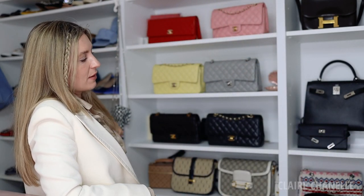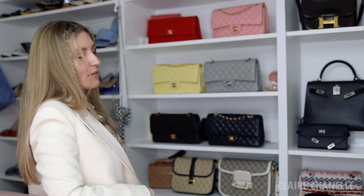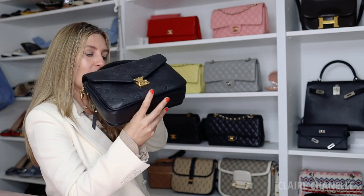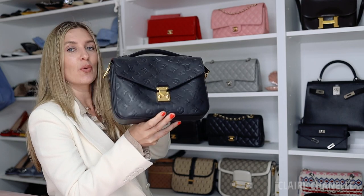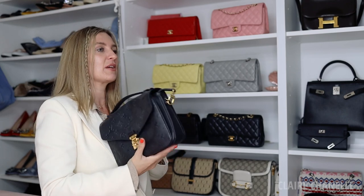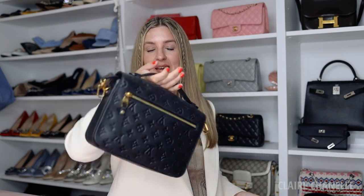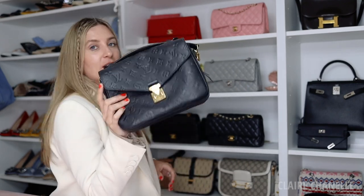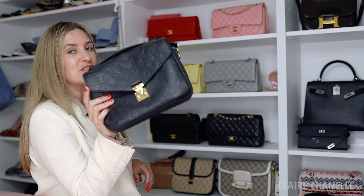If I had to get rid of one bag, it might be the Louis Vuitton Pochette Métis — not because I don't love it; I actually love this bag. I bought it in Paris, it has a top handle, a zip at the back, it's coated canvas. I love it in the monogram too. I think it would be a really great bag for my mum — it's just the one I reach for the least.